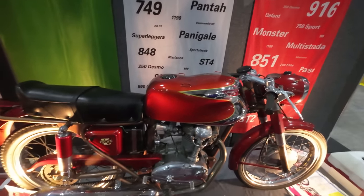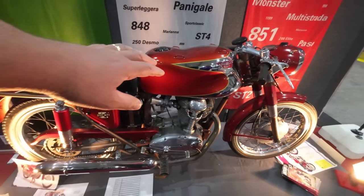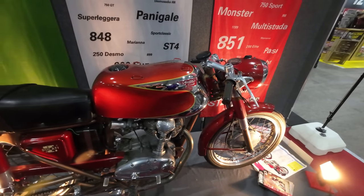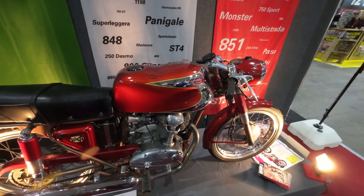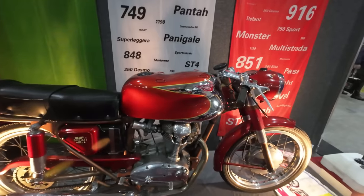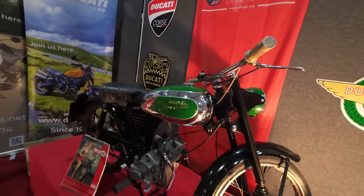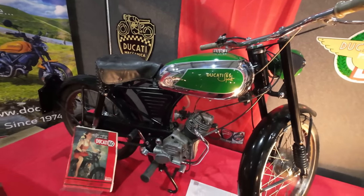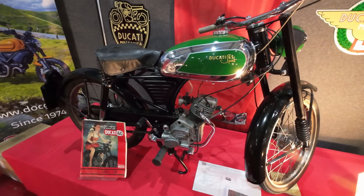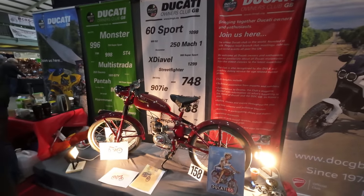We've seen this one before, haven't we? I love the shape of the tank on that — the tank is a really unusual shape. The little loops on the top — is it for a map? It looks almost child-sized. They look really small, don't they? Small Italians, clearly.